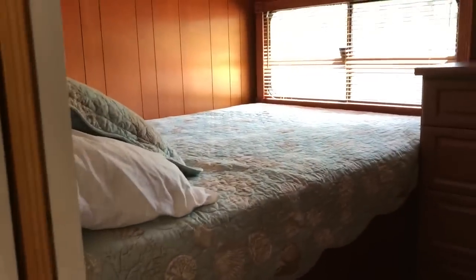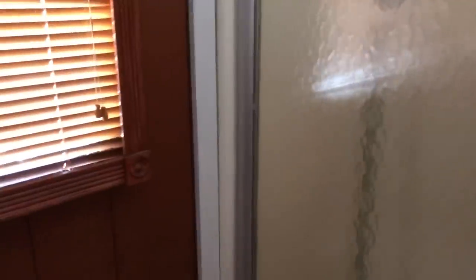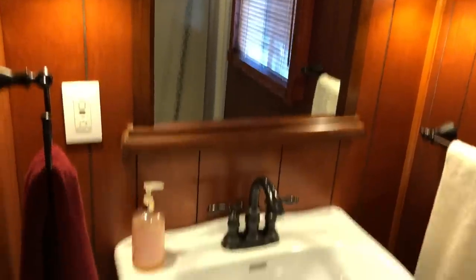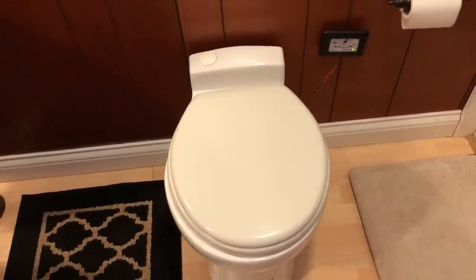Coming through here, it's a four-stateroom boat. There's a double bed here in its own private room with a door, which is very nice. This is the main bathroom — look at how nice the paneling is, all redone with wood blinds and boxed valances. To do a remodel like this you'd spend tens and tens of thousands of dollars — and it's already done.